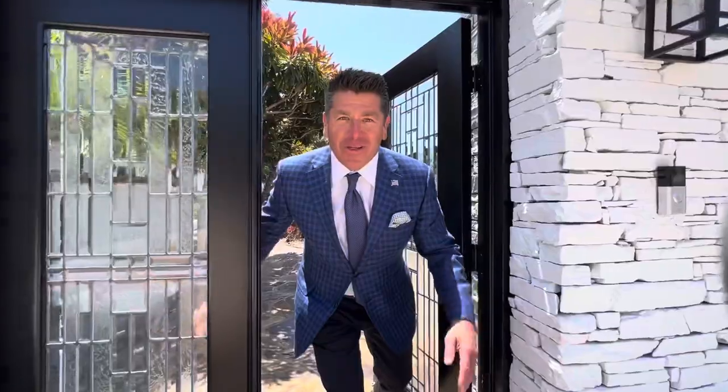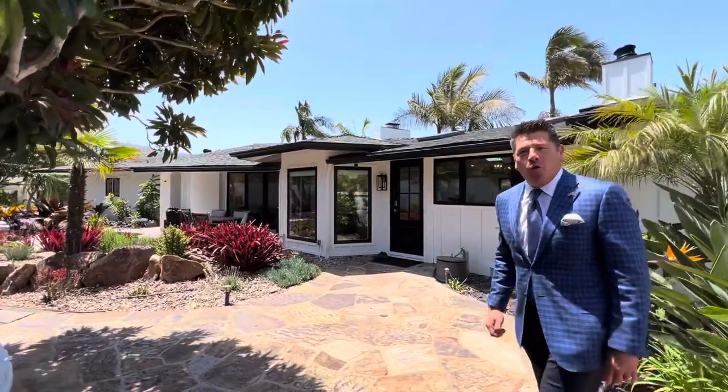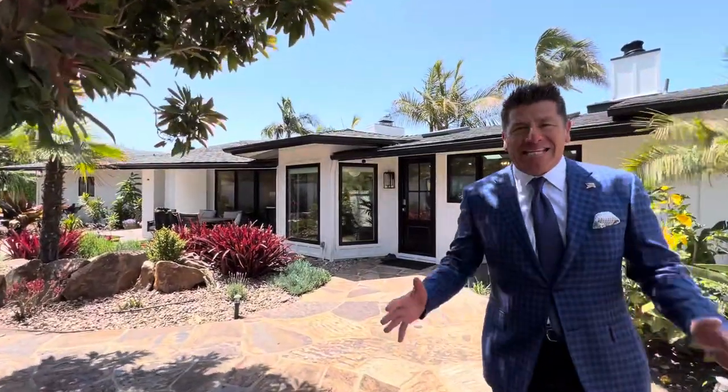Alright, welcome! 2339 Velocitos, come on in! This is a brand new listing here in La Jolla Shores, right here on a 19,000 square foot lot. We're dealing with a 3,600 plus square foot home, five bedrooms, four baths — amazing. Completely redone, just completed here in 2022.